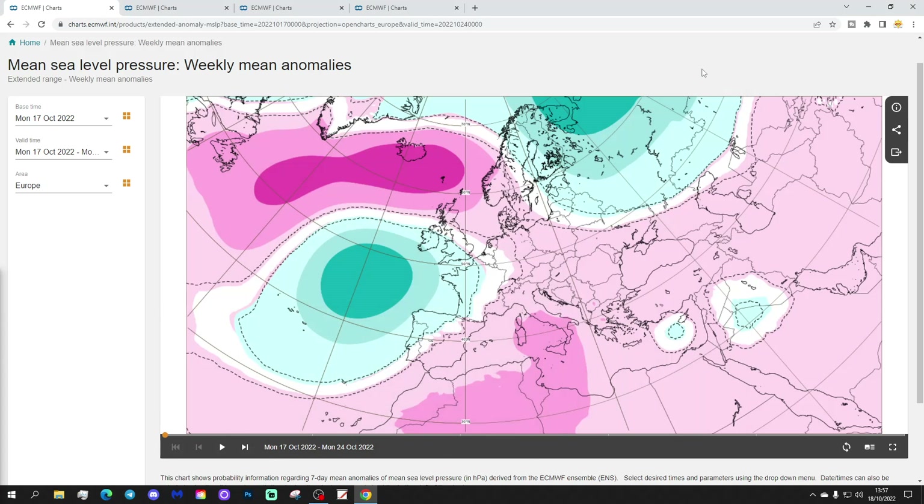We're going to start off having a look at the week 1 mean sea level pressure anomaly for Europe. This is for the current week, 17th to 24th of October. This week we'll see quite a bit of high pressure in the North Atlantic, ridging into many parts of Europe as well, stretched away from Iceland down towards Italy and over towards the Black Sea.